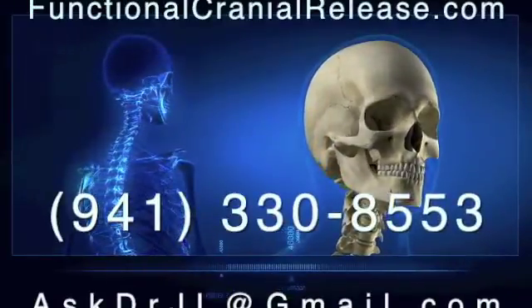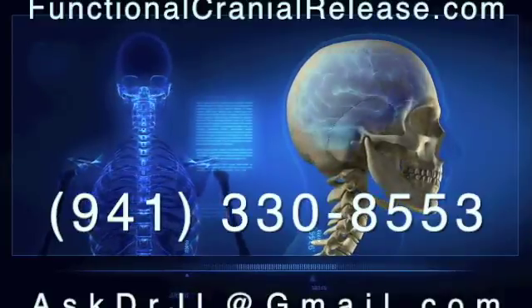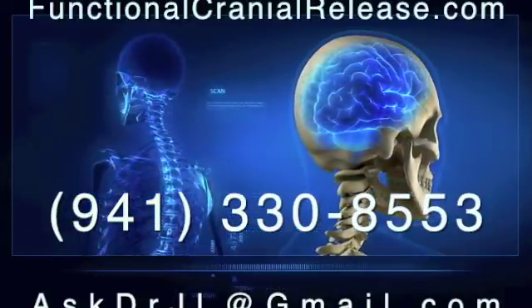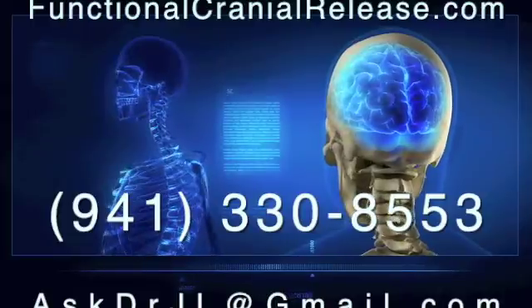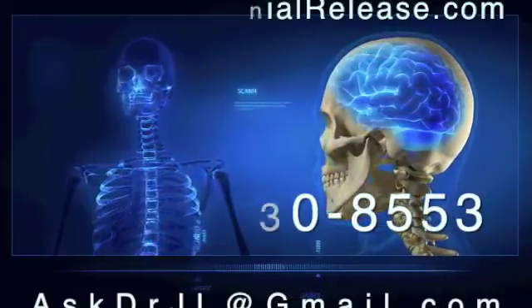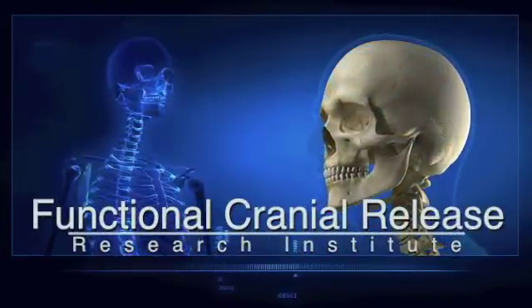Hi, this is Dr. John. Thanks for joining me. If you or a loved one suffers from difficult neurologic conditions that no one seems to have answers for, send them to FunctionalCranialRelease.com. You can contact me by phone or email me at AskDrJL@gmail.com. And remember, if healing is possible, consider it to be within your reach. Bye for now.